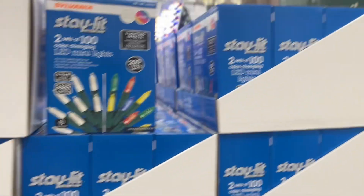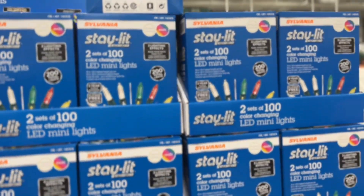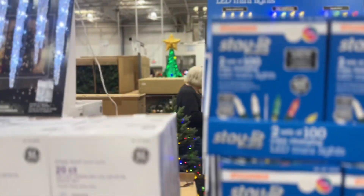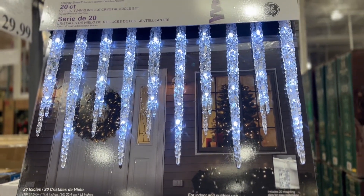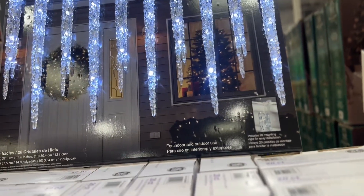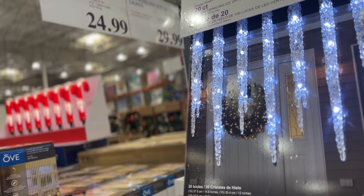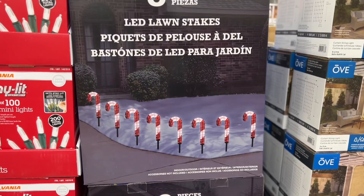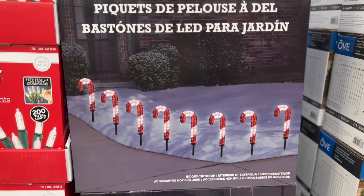You can get your Christmas shopping done early. And here are some LED mini lights for your tree — they are $24.99. Look at these, these are beautiful — remind me of the movie with Anna and Elsa. It's $29.99, GE Twinkling Light Ice Icicle lights — these are real cute. Also look at this eight-piece LED lawn stakes light — these are $44.99, super cute.